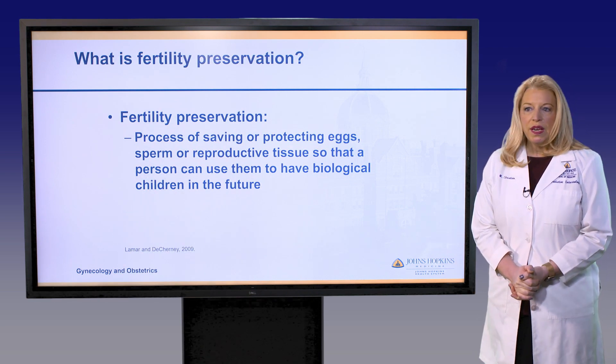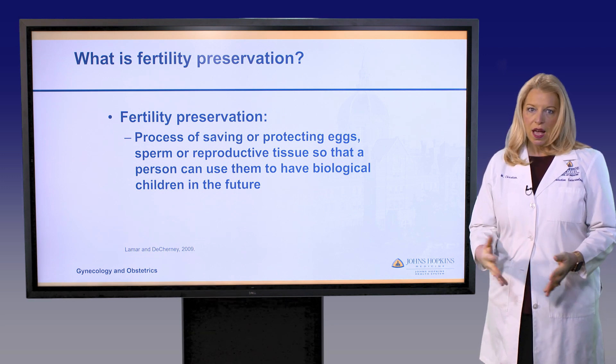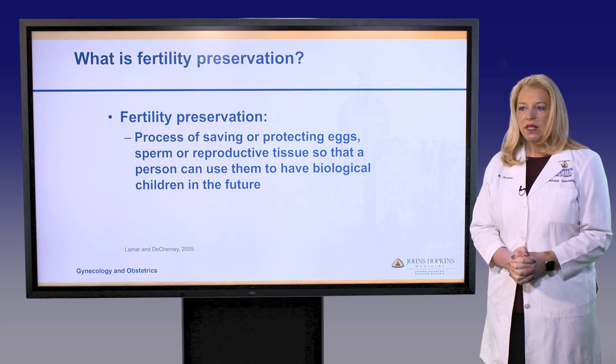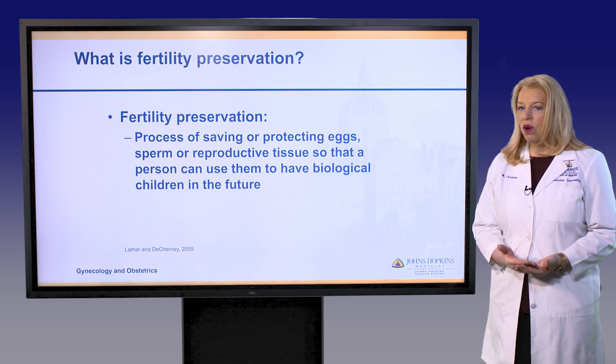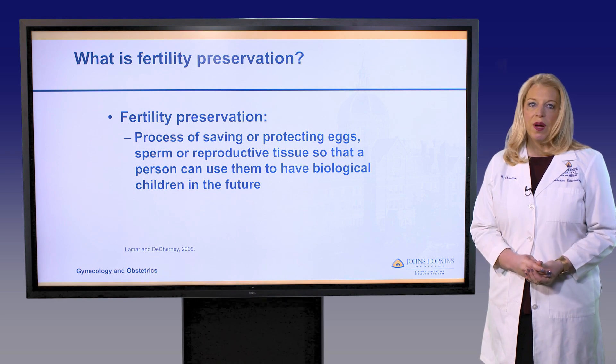Fertility preservation is something that's growing more and more in the United States as the option becomes available. Fertility preservation is the process of saving or preserving reproductive tissue — including sperm, ovarian tissue, eggs, or ovaries — so that the patient can use that tissue in the future to become a biologic parent.